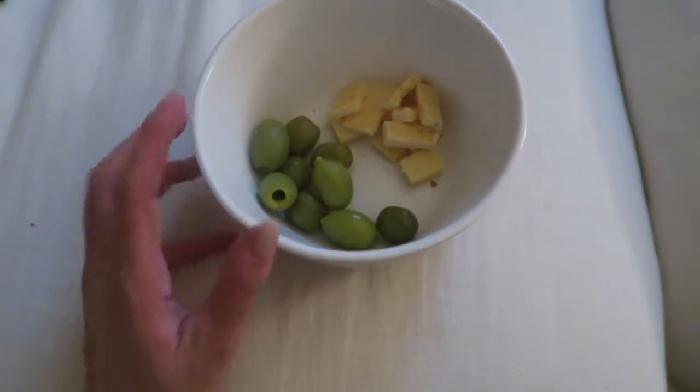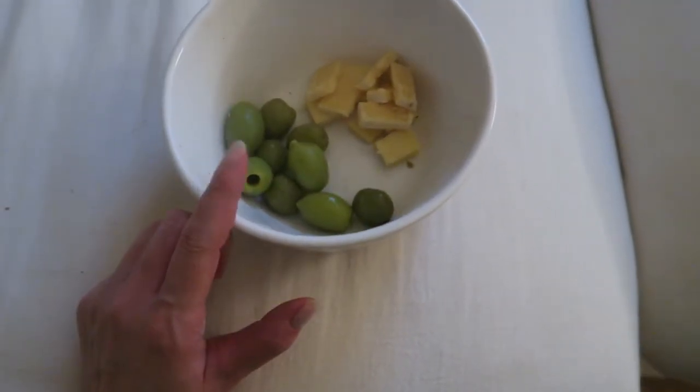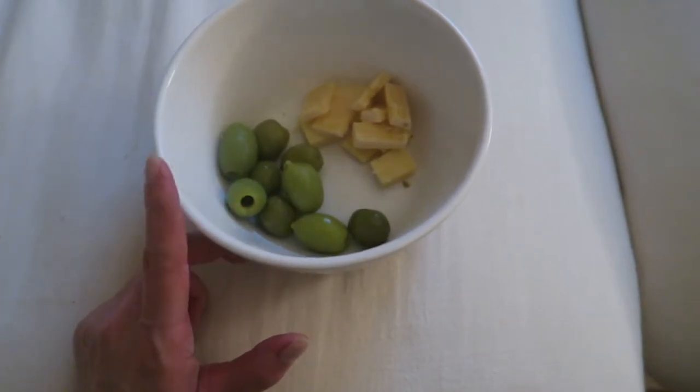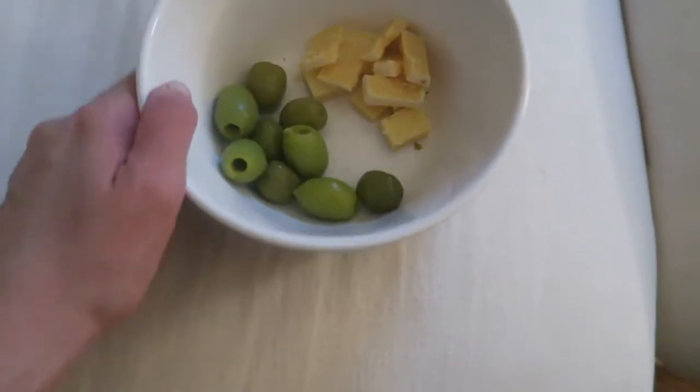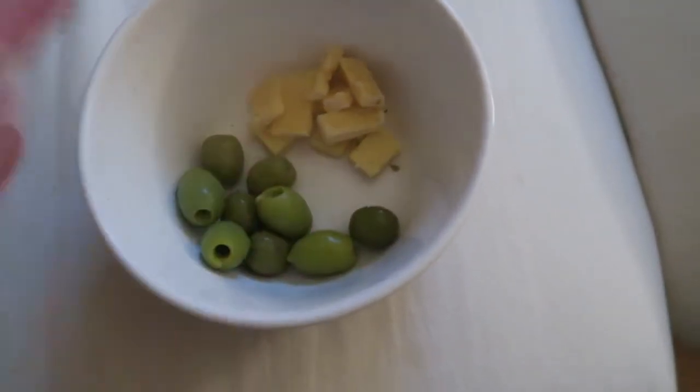One of my favorite ketotarian snacks are these olives — Jennifer Fisher got me on them. They are clean, organic, and they come in a jar. They are not pitted, but I find there's a lot more flavor in them because of that. I also have some green olives, a mix of pitted and not pitted. Then I cut up some Kerrygold cheese.